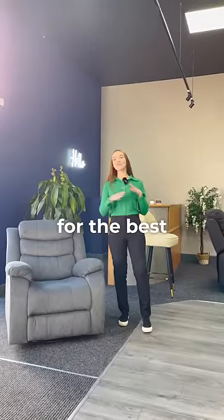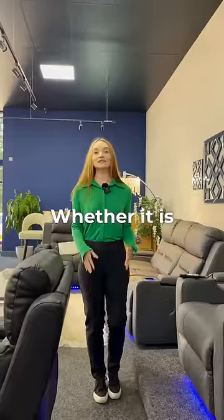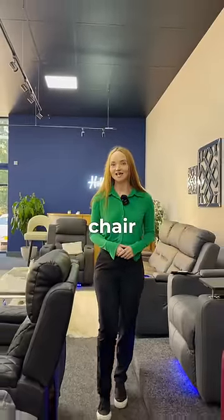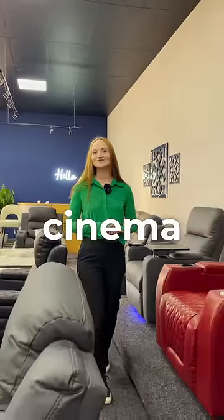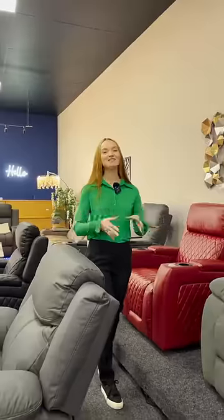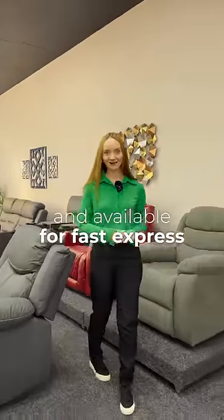Stop scrolling if you are looking for the best recliner chairs at the most incredible prices. Whether it is a manual recliner chair, swivel and rocking chair, or fully loaded and high-tech electric cinema chair you are looking for, at The Sofa Shop we have the entire range in stock now and available for fast express delivery.